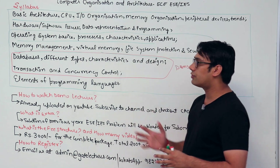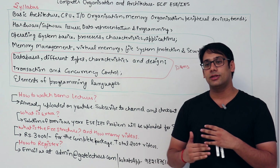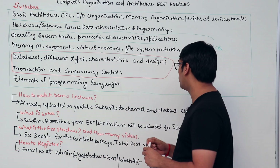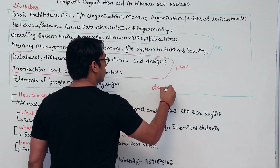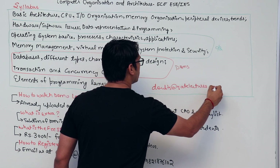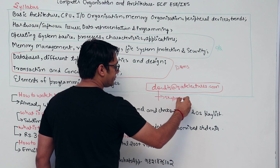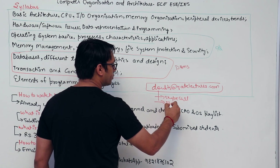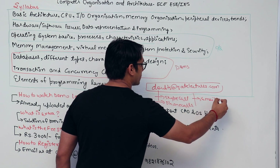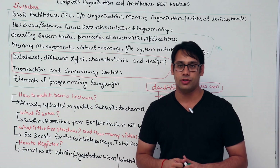You can pay via net banking, Paytm, debit card, or credit card — everything is available. If you want to register for this package, just let us know and we will be there to help you out. For any doubts or queries, you can email your doubts at doubts@gatelectures.com. For all registered students there is a proper doubt-solving mechanism — we can resolve your doubts via Skype call, phone call, or email. All the best for your preparation.